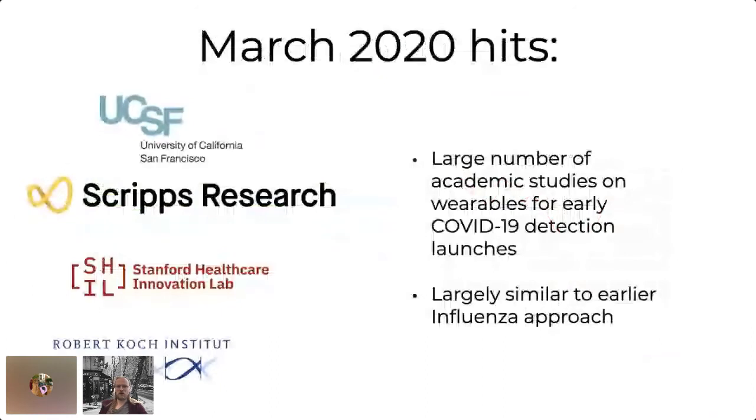Then last year hit, particularly in March 2020, where all of a sudden everyone wanted to do similar things but for COVID. At UCSF and UCSD, they collaborated with the people who make the Oura Ring wearable device. At the Scripps Research Institute in San Diego, they started their own wearable data collection. The Healthcare Innovation Lab at Stanford did the same. And even the German equivalent to the CDC started its own COVID data donation app. All of these had pretty much the same approach — getting population-level data for population-wide monitoring.